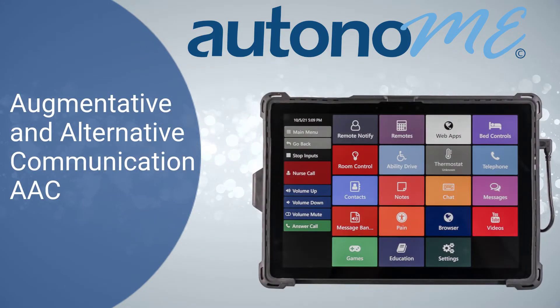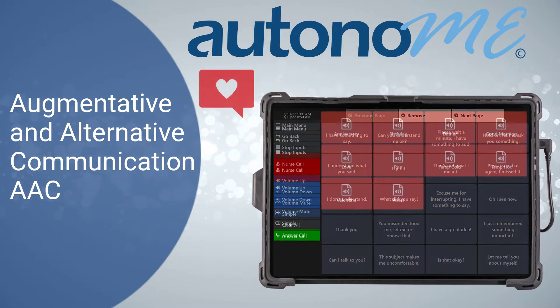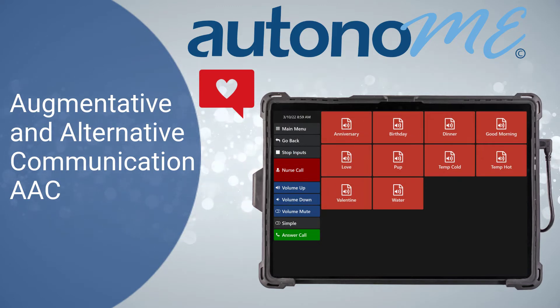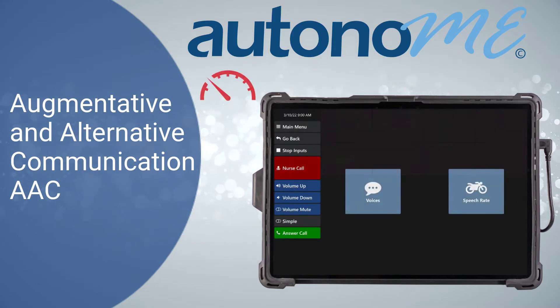Augmentative and Alternative Communication, or AAC — giving users a voice. Autonomy users can chat with word prediction and efficiently communicate with loved ones, physicians, therapists, and caregivers with quick reference messages and customizable speech reads.